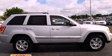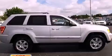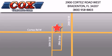This automobile won't last long at this price — call and arrange a test drive now. Be sure to take advantage of our first year complimentary basic maintenance on every pre-owned vehicle purchased from Cox Automotive.